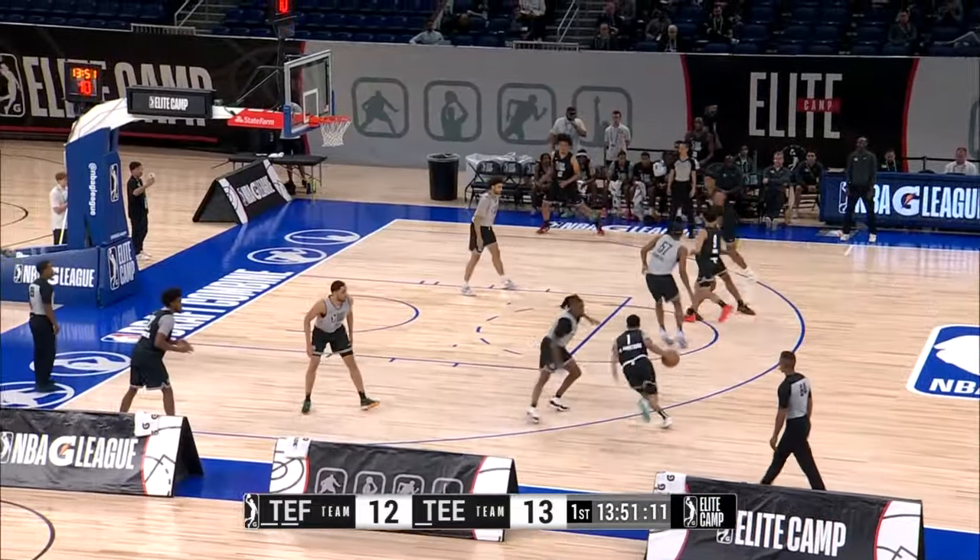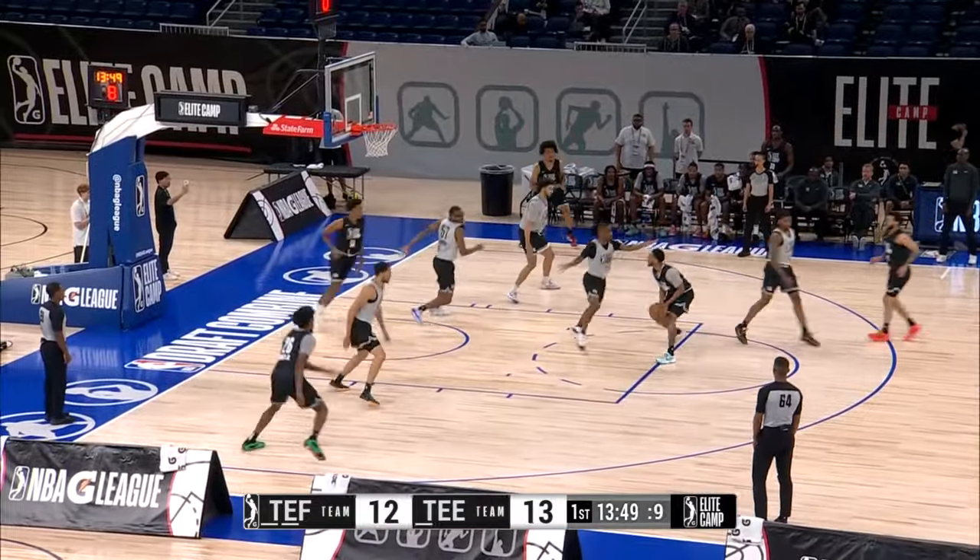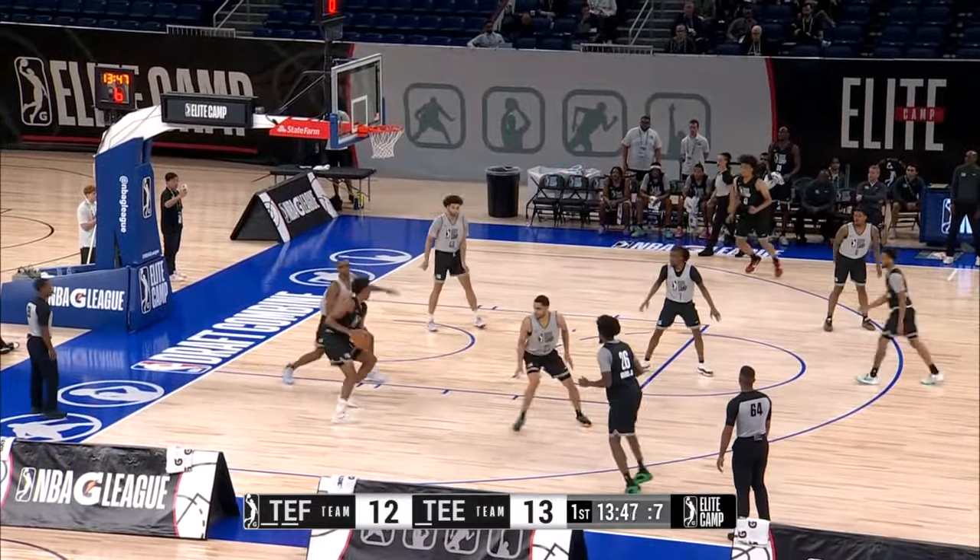Here's Jalen House on the floor for the first time — we featured him in our open. He's the son of NBA veteran Eddie House and is wearing number nine.